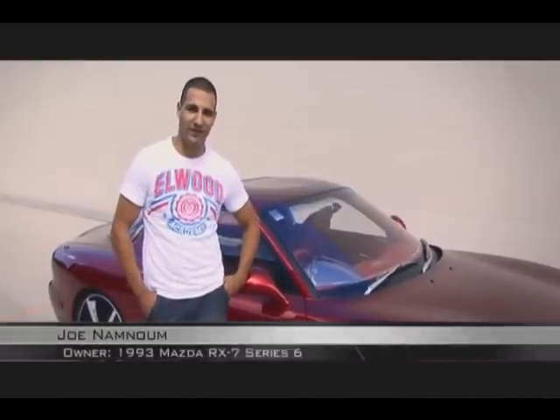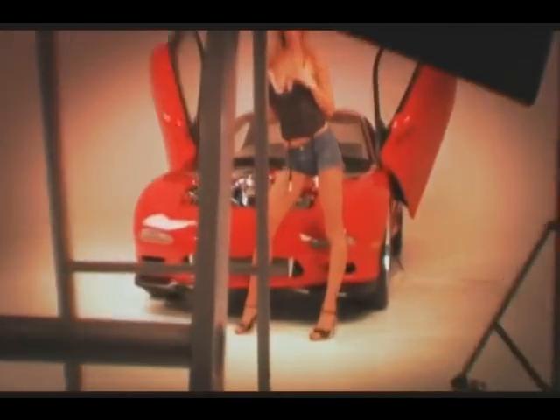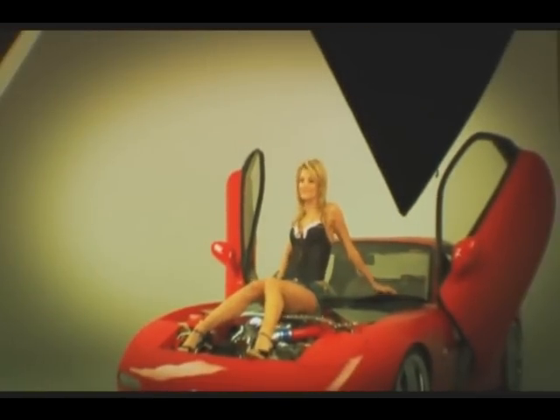Hi, my name is Chove. I'm Sydney, I'm 28, and that's my R7. Flip back to edition number 157 of Hot Fours and you'll find gracing the cover a very different FD RX-7.